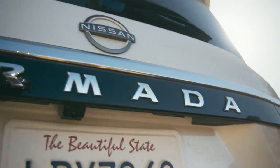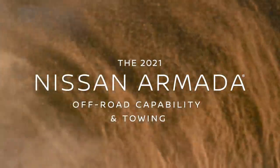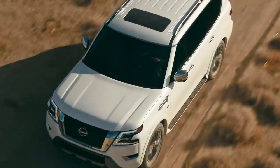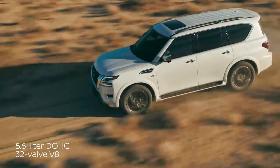How much capability do you need? Armada has all you want. The 400-horsepower V8 is ready to amplify adventure.